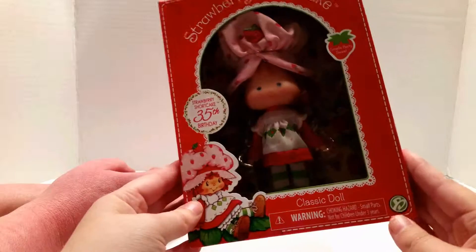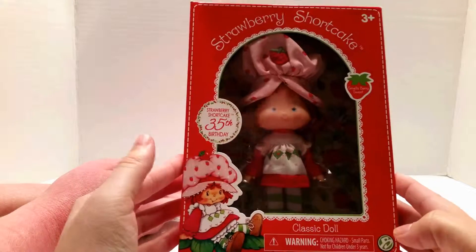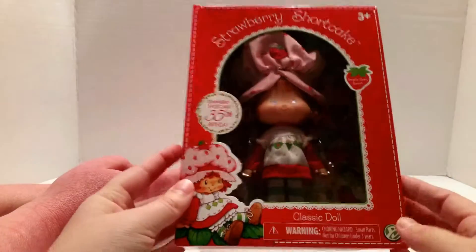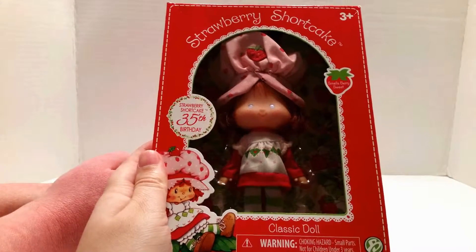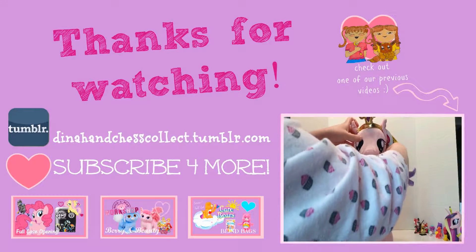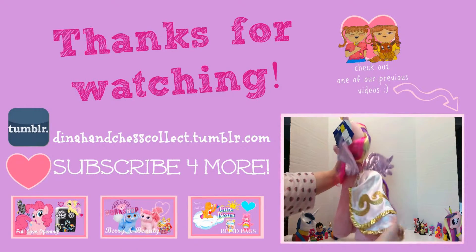If you would like to see more of the vintage toys, give this video a like. Let us know in the comments which rendition of Strawberry Shortcake did you grow up with? It's like ponies — there's a different rendition for every age range, really. If you want to join our little tea party, we would love to have you. Don't forget to subscribe, and as always, thanks for watching. Bye!